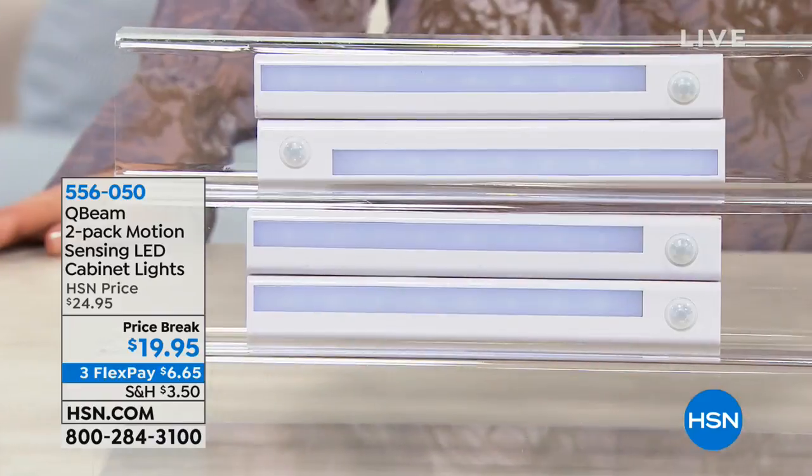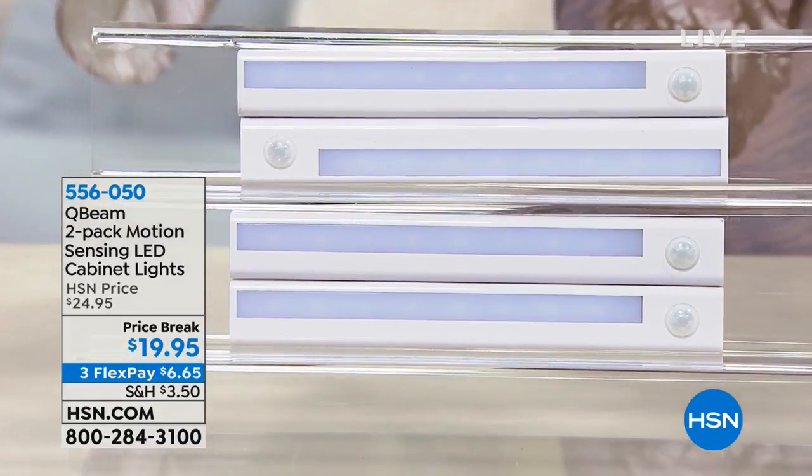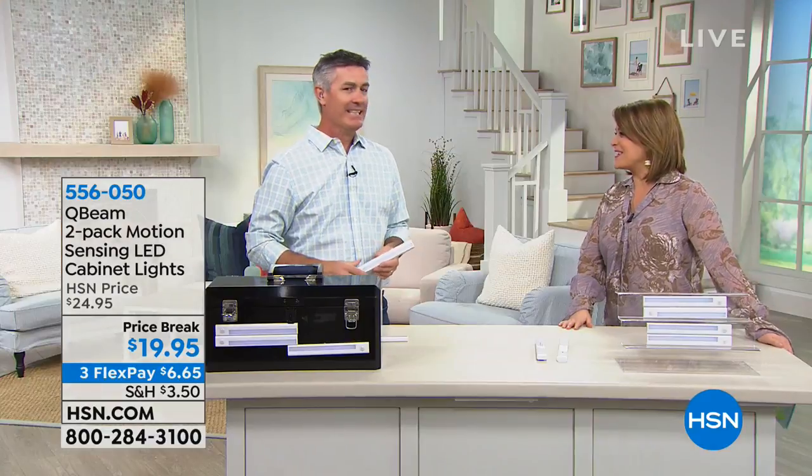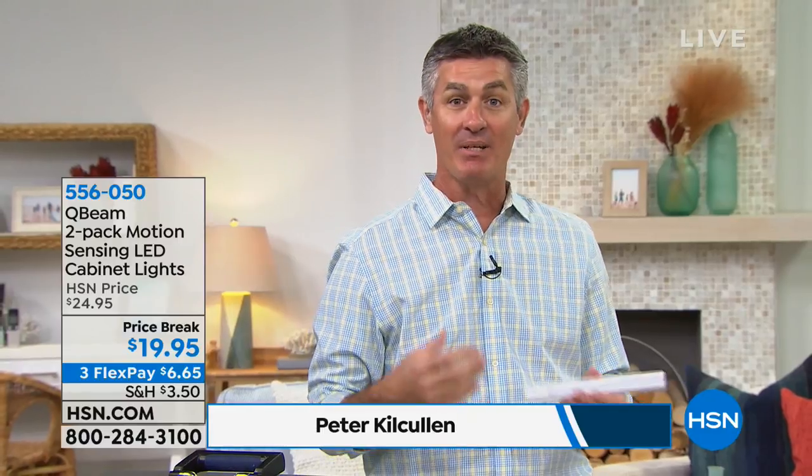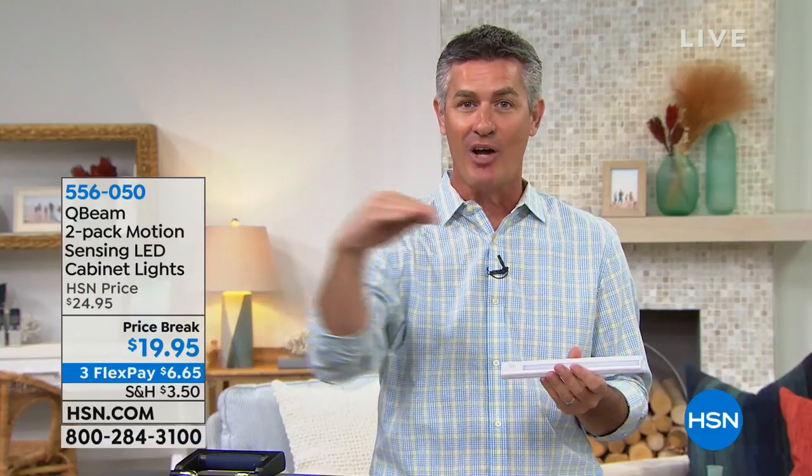It's item 556-050. And to tell us all about it is Peter Cote-Cullen. Genius little strips, really. If you're watching that video, you get it right away — all those places where it'd be nice to have light. What's even better is it's motion-sensing light. So opening a drawer, opening those cabinets, or walking into your kitchen and having those under-cabinet lights come on automatically.